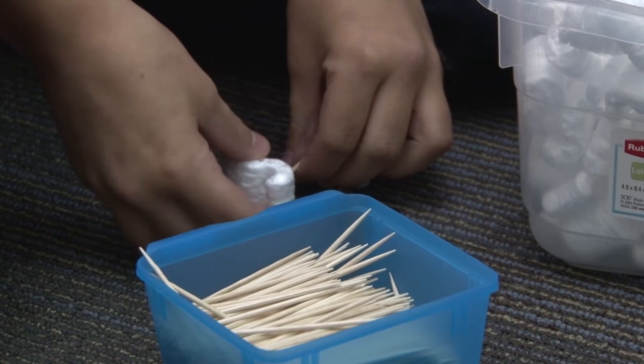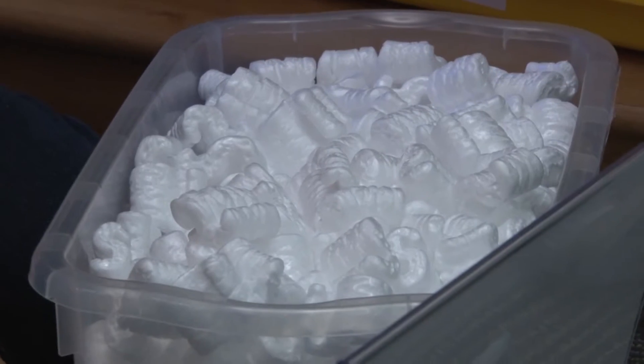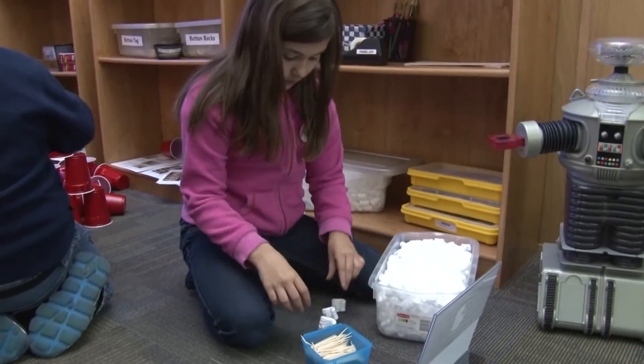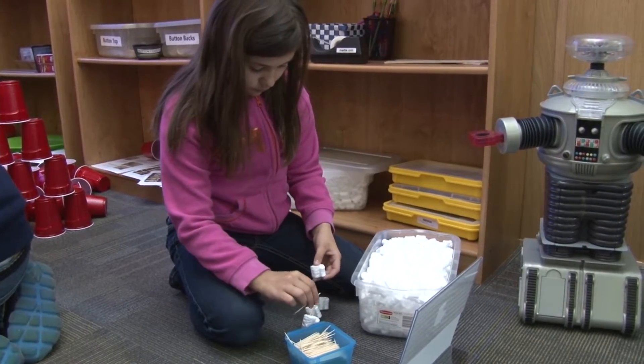What we have created is a Makerspace, and Makerspace is kind of the coming thing. They're popping up in media centers for the general public, and what they basically are, they incorporate most of them STEM activities, which is science, technology, engineering, and math. I've turned this into a STEAM, which just adds arts in there.